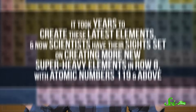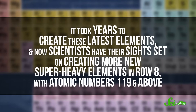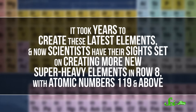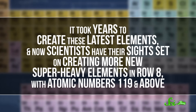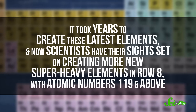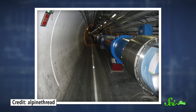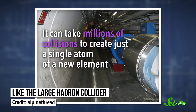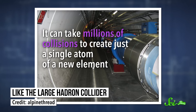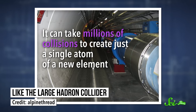The Periodic Table isn't finished yet. It took years to create these latest elements, and now scientists have their sights set on creating more new super-heavy elements in row 8, with atomic numbers 119 and above. But no one knows how they're going to manage to do that. To create the four latest elements, scientists had to smash lighter elements together using huge instruments like particle accelerators, and it can take millions of collisions to create just a single atom of a new element.